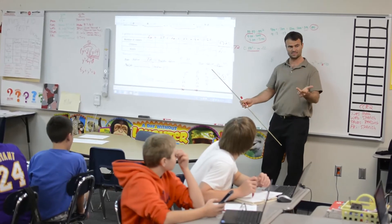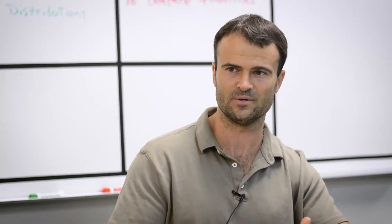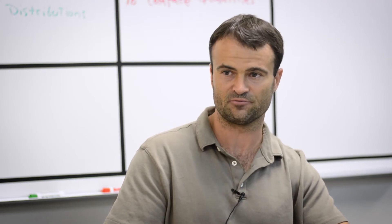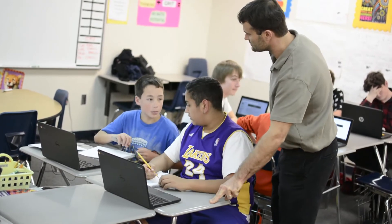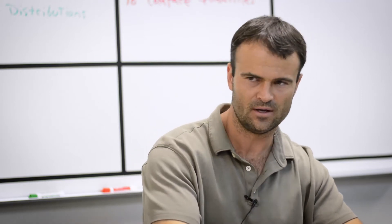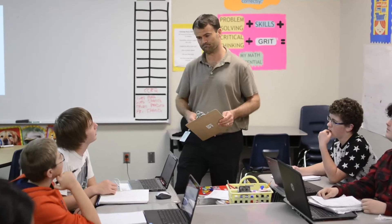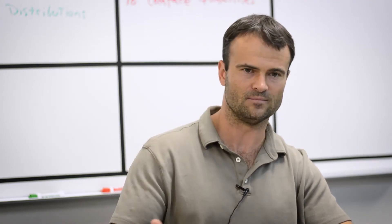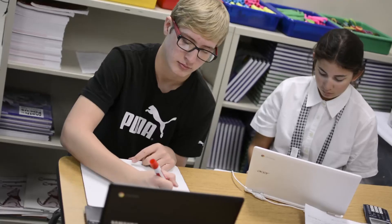Switching from paper to technology really has been a huge boost in how effective I'm able to be. One of the biggest factors is efficiency. I compare it to: could you get to the store on your bike or by walking? You could and you would eventually get there, but it's much faster to hop in your car and be there in two minutes. Can you use paper and get to where you need to get? Absolutely — the history of education has functioned that way. But the technology tools now, with the internet as the foundation, allow for just such greater efficiency.